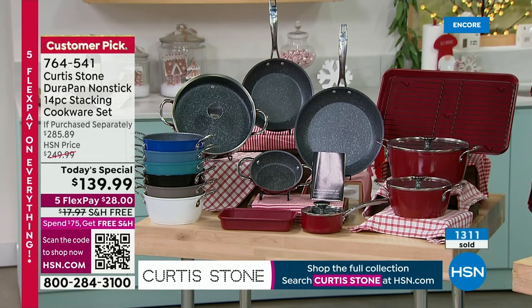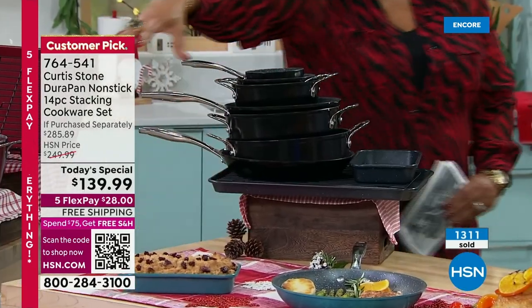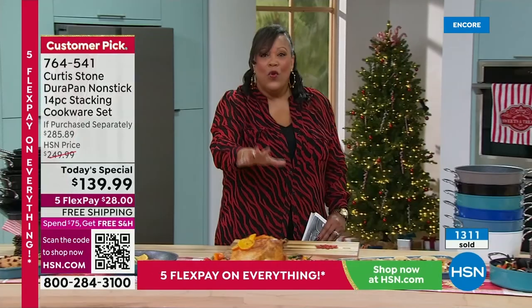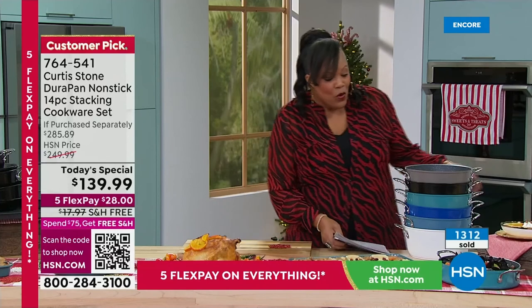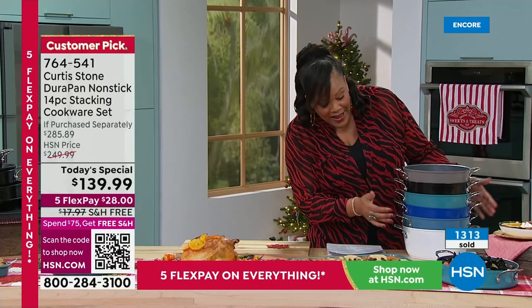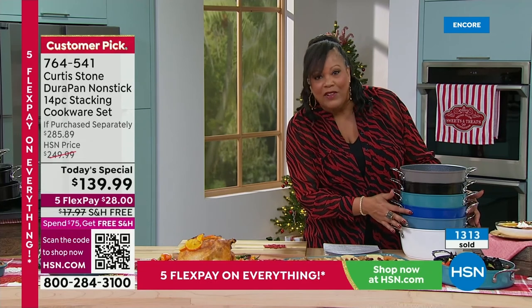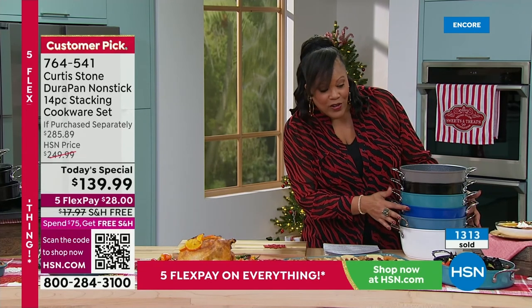Black is also flying out. You can make your whole entire Thanksgiving spread with all of these essential pieces — this is your foundational set. Stone gray is also very popular. The classic blue — how many do we have left? We only have about 400 left, so that's going to be the first one to sell out.